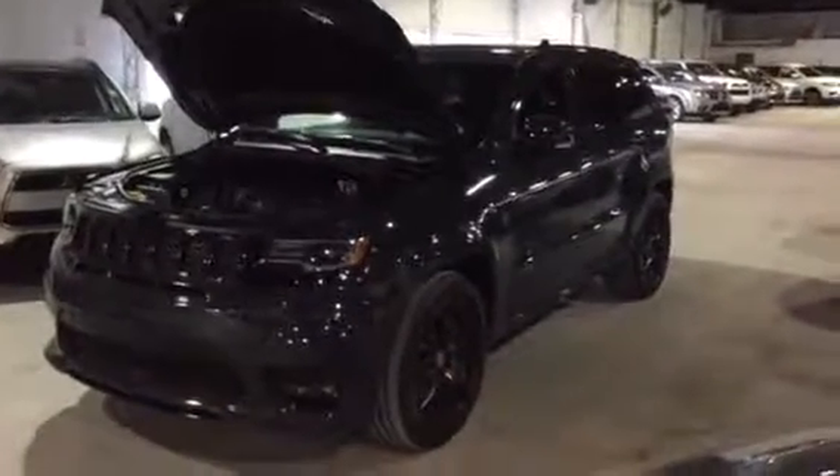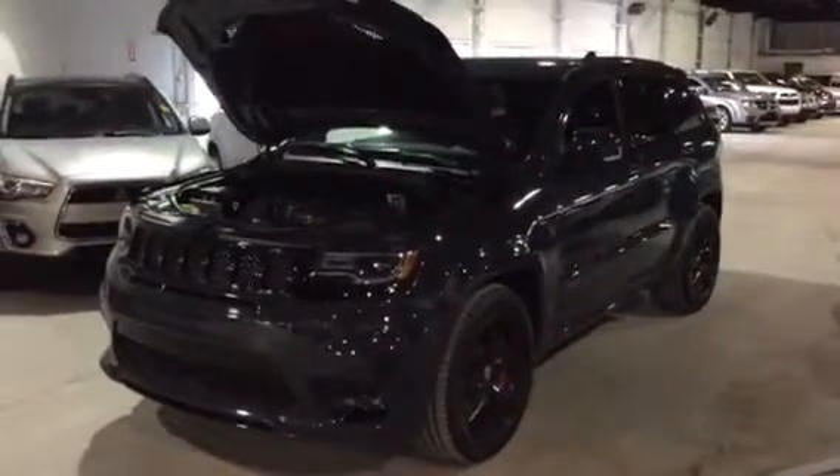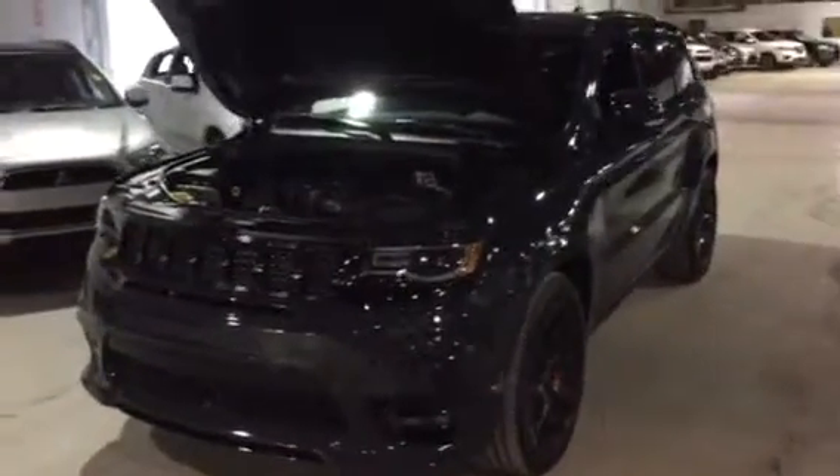Hey Niko, it's Jesse Fleming here from Northside Mitsubishi. I am sitting in front of the 2017 Dodge SRT Grand Cherokee that you had inquired on. I just wanted to go over a couple things here before you had a chance to make it in. First and foremost, I just want to let you know the vehicle is here — there are no deals pending on it.